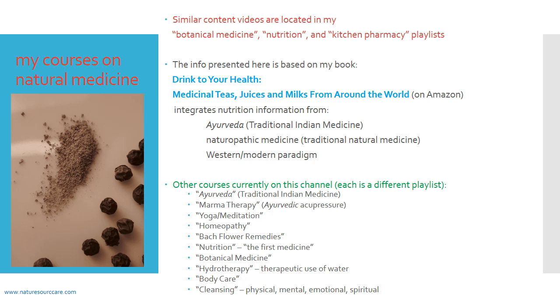The information presented here is based on my book, called Drink to Your Health: Medicinal Teas, Juices and Milks from Around the World. You can pick up a copy on Amazon. I wrote the book because I didn't find many nutrition books that were integrative of different paradigms of medicine. This book integrates Ayurveda, which is traditional Indian medicine, naturopathic medicine, which is traditional natural medicine — almost like folk medicine — and the Western modern paradigm of medicine.